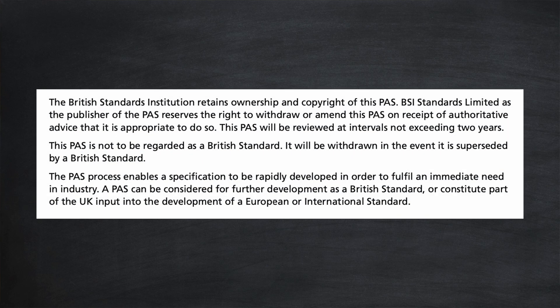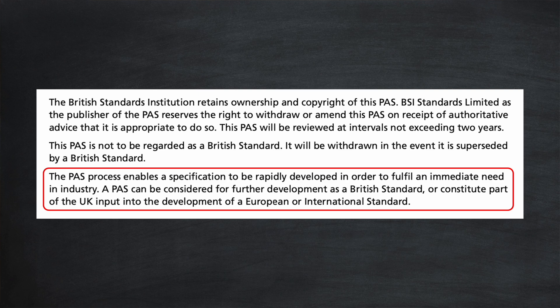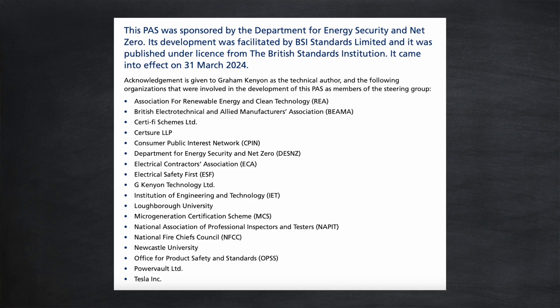Now some people will say this document is only guidance — it's not a legal requirement. That's true. It clearly states that here: this publicly available specification is not to be regarded as a British standard. But a PAS can be considered for further development as a British standard, or constitute part of the UK input into the development of a European or international standard. So although it's only guidance today, it could well be a legal requirement in British, European, and even international standards before long. Not everything will translate directly into law — there will still be a lot of consultation carried out — but given the list of organisations who contributed to this version, I'm not sure the text will change all that much.